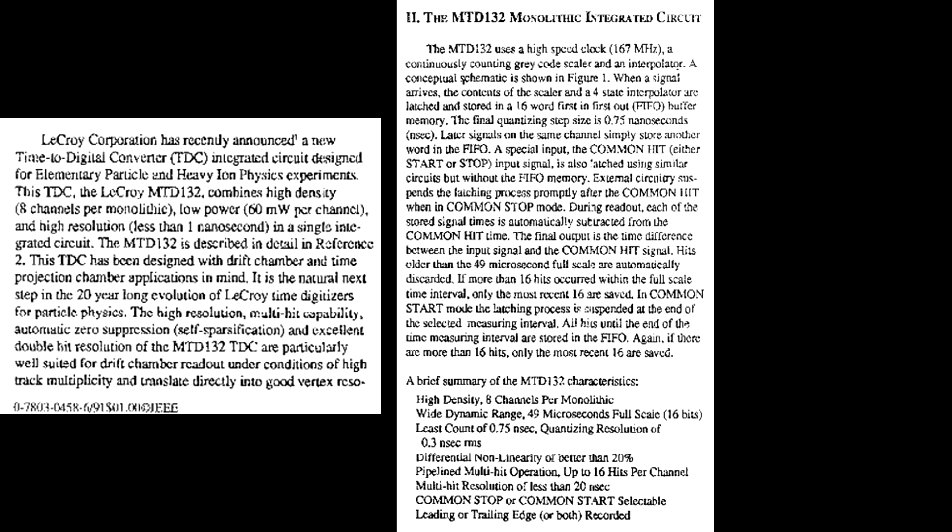Sure enough, you can find data on this thing. LaCroix Corporation recently announced a new time-to-digital converter integrated circuit designed for elementary particle and heavy ion physics experiments. This TDC, the LaCroix MTD132, combines high density — eight channels per monolithic chip — low power at 60 milliwatts per channel, and high resolution less than one nanosecond in a single integrated circuit. It's been designed with drift chamber and time projection chamber applications in mind. It's the natural next step in the 20-year-long evolution of LaCroix time digital digitizers for particle physics. Works at 167 MHz clock with gray code, scaler, and all the goodness. I'll link those down below.